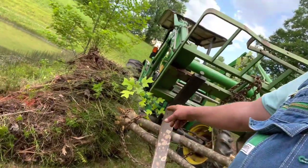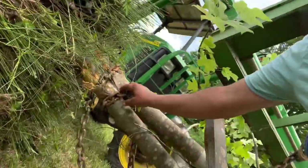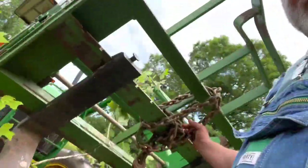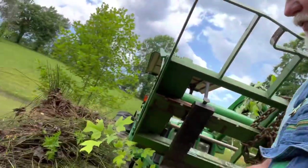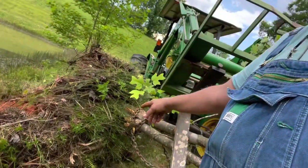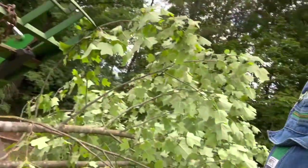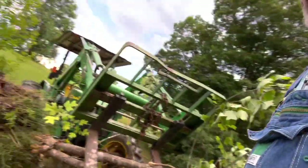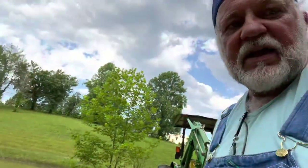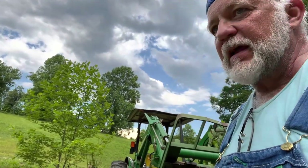I tied a chain to the base of the tree, anchored the chain around the front end loader, lifted it up, and pulled this root ball out of the lake. Now I'm going to remove it from the dam and get it cleaned up — it'll need a patch in this little area. Thankfully I addressed it before it got too bad, which was a good thing.